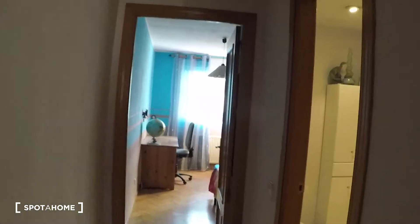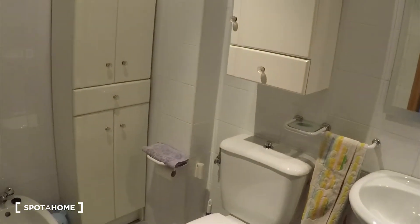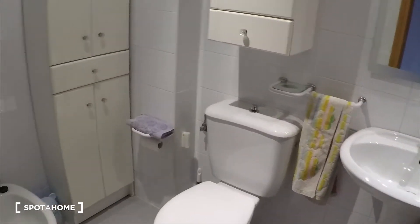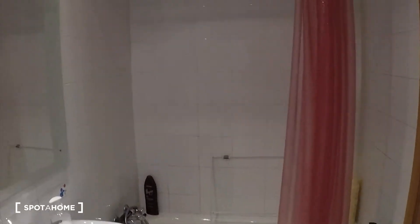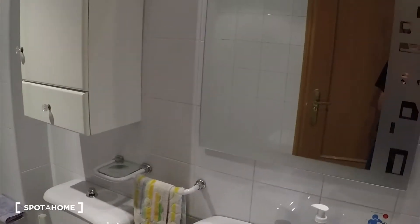Here we have the bathroom. This bathroom will be used by the people staying in the bedrooms — the landlord has his own bathroom, so you will share this only with the other tenant, not with the landlord. We have the sink, a mirror, toilet, and some cupboards for keeping your things. There is a bathtub which you can of course use as a shower as well, but if you want to take a bath you can do that too.